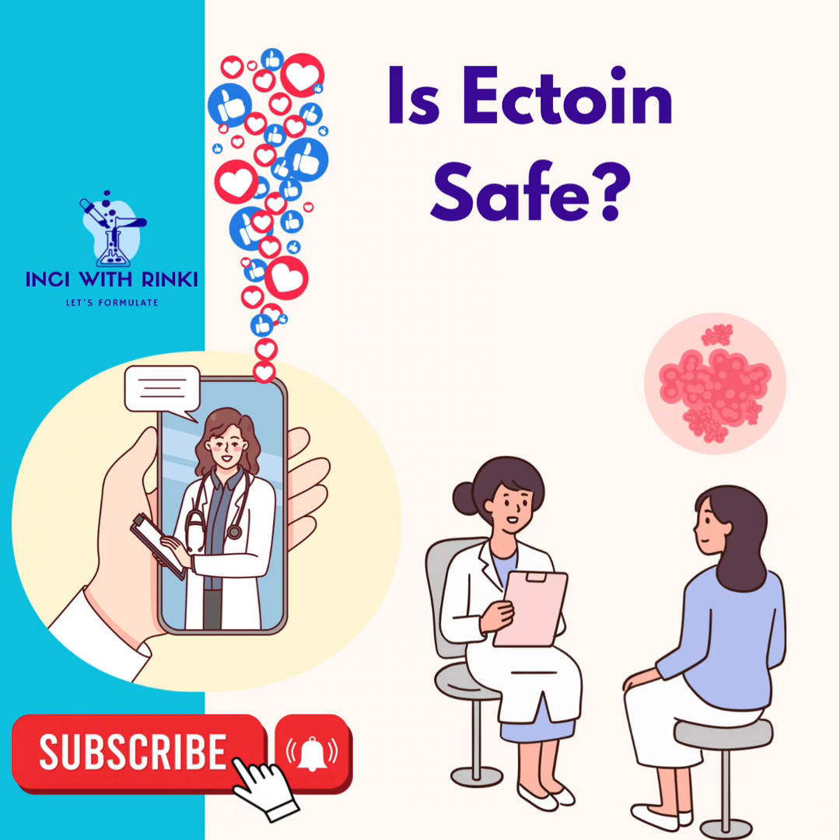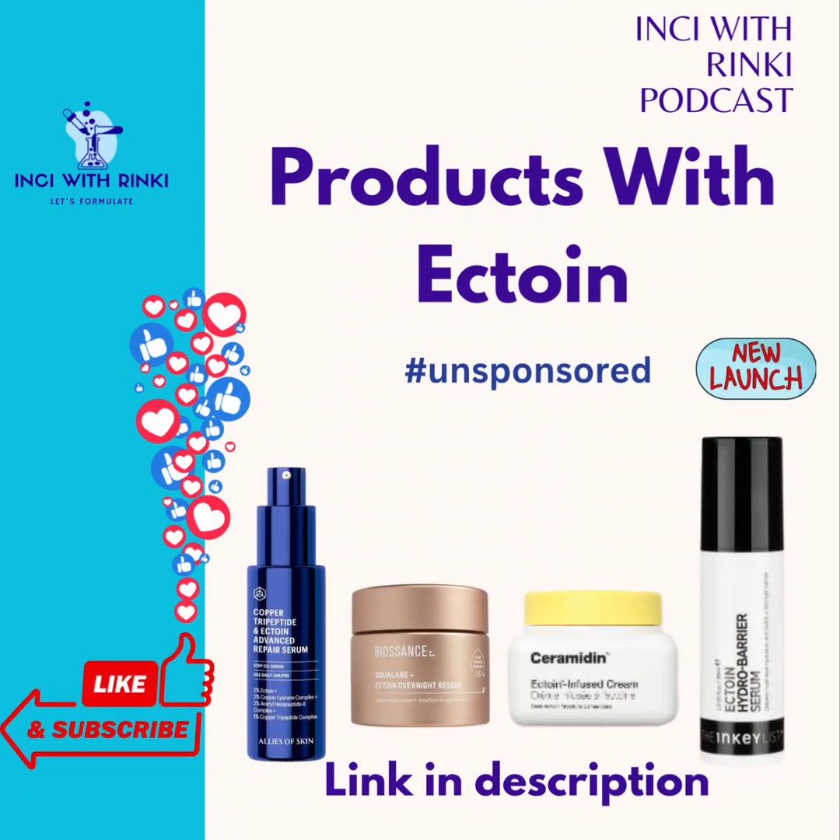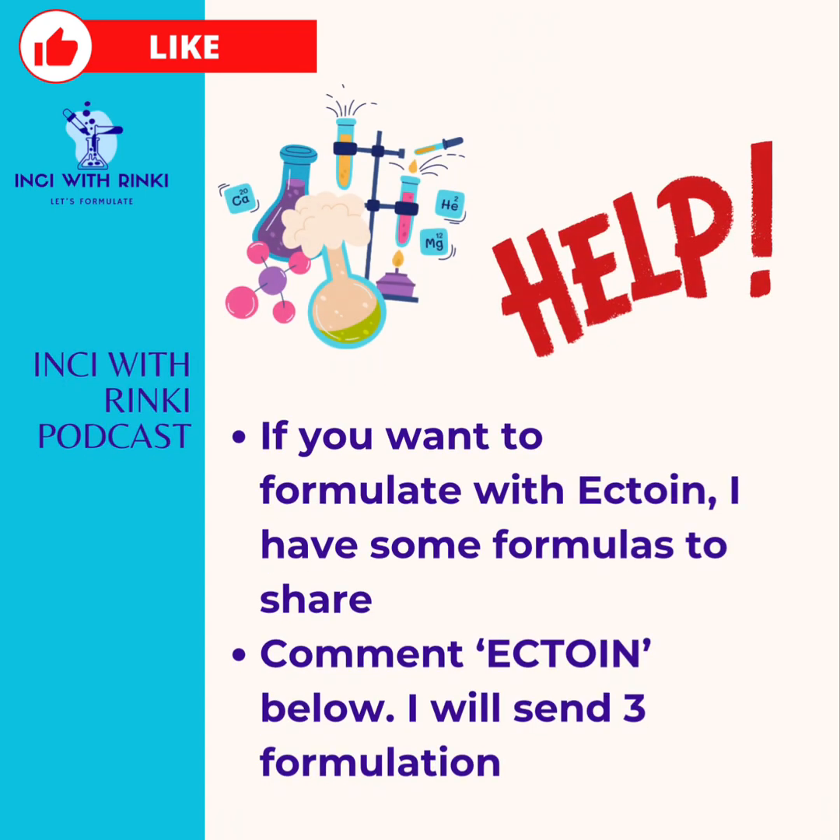If you're curious to try Ectoin for yourself, here are some products to consider: Eliza Skin Copper Tripeptide Ectoin Advanced Repair Serum; Biosance Quallin and Ectoin Overnight Rescue; Dr. Jaj Ceramidine Infused Ectoin Cream; and the new kid on the block, the Inkylist Ectoin Hydrobarrier Serum, launched just a few weeks ago. Ectoin is definitely a must-have in your skincare routine. From boosting hydration to protecting against environmental stressors, Ectoin is a must-know ingredient for 2025. As the skin barrier continues to dominate the beauty world, Ectoin is definitely here to stay.